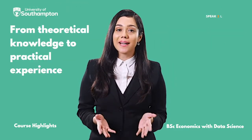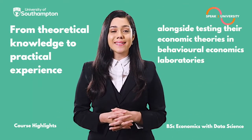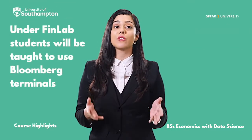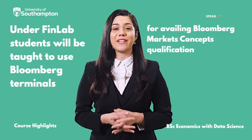From theoretical knowledge to practical experience, students get to explore everything alongside testing their economic theories in behavioural economics laboratories. Under the Finlab, students will be taught to use Bloomberg terminals for availing the Bloomberg market's concepts qualification.